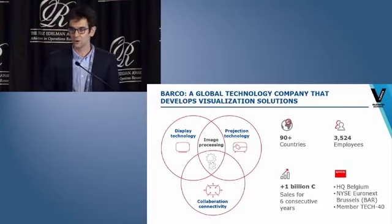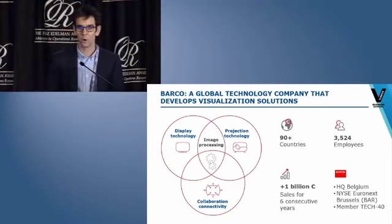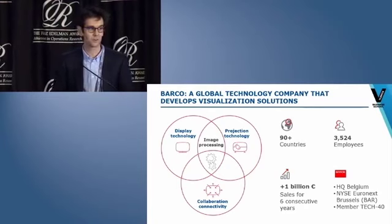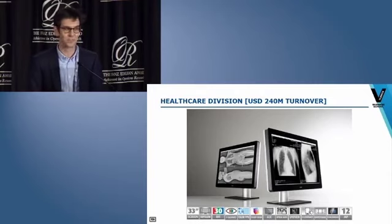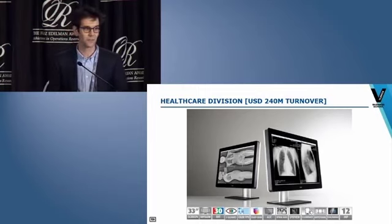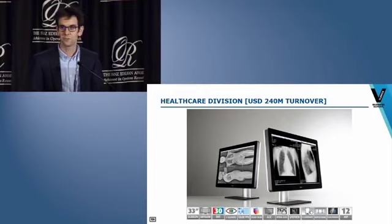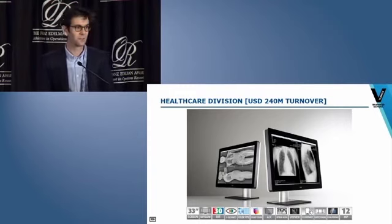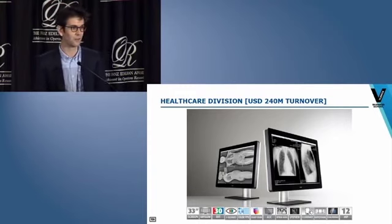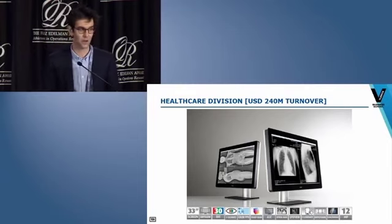Innovation is at the core of Barco's DNA; 10% of the revenues is yearly reinvested in R&D, and about one-fifth of Barco's employees are engineers. Our project was in the healthcare division, which designs and produces high-technology displays used for medical analysis and diagnostics in mammography, surgery, and dentistry. This display has a special i-illuminate feature and costs more than $35,000.